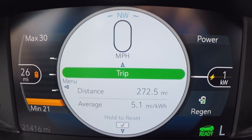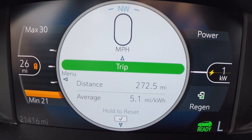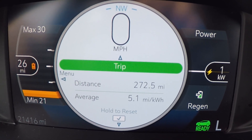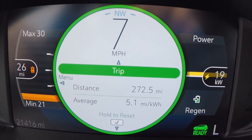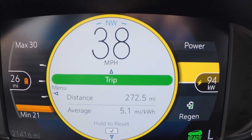I'll take a chance here for a quick pull-away — see the difference on the kilowatt use meter on the right, and compare that to a slow pull-away we were doing before. There's so much more power used with a faster start.